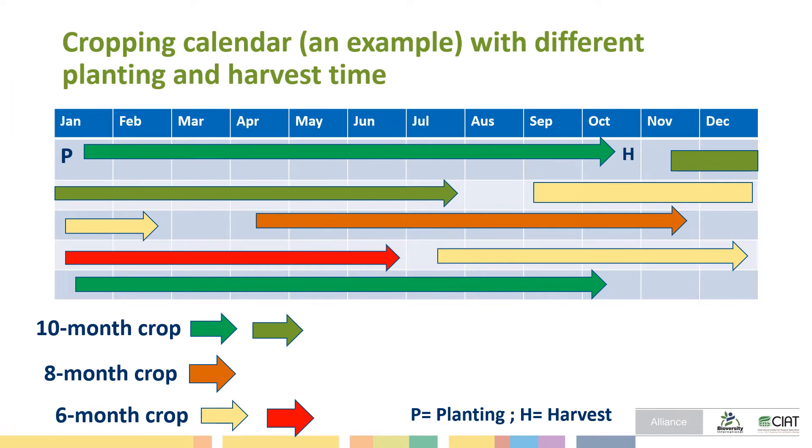This is a cropping calendar example. I try to explain why we are conducting different variations of crops and different planting experiments. This is an example of a cassava cropping calendar. The arrow indicates planting and the other arrow shows harvesting. The sand color areas are the main crop — you can see they are a 10-month crop with staggered planting days, so the demand for cassava stems can be covered throughout the year as the industry expands in the region.